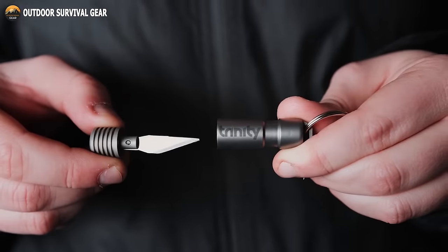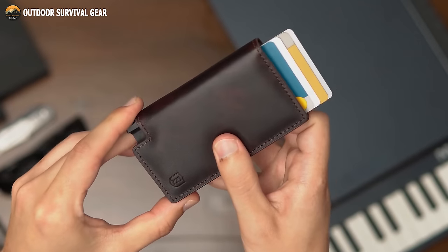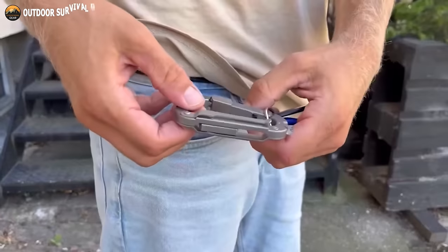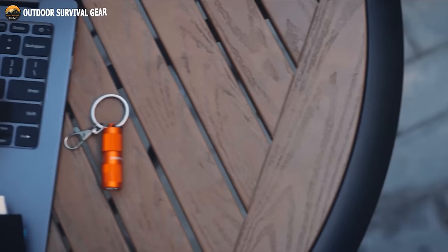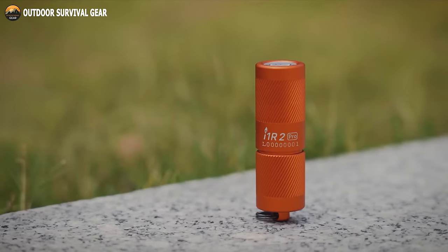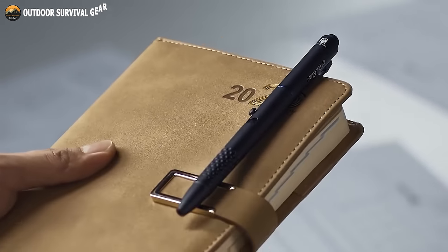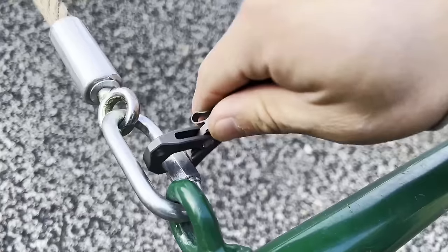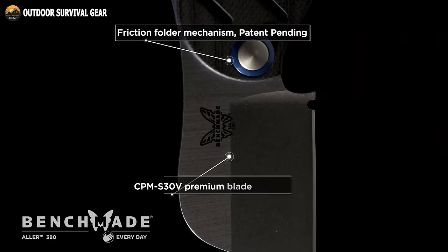EDC gadgets are compact and functional tools that enhance everyone's daily routine by offering convenience and ease of use. However, the range of products and features is constantly upgrading, which makes choosing the right EDC gear tough. So, if you want to upgrade your EDC game, here we have the 20 coolest EDC gear and gadgets every man will appreciate. Without delay, let's delve into the video.